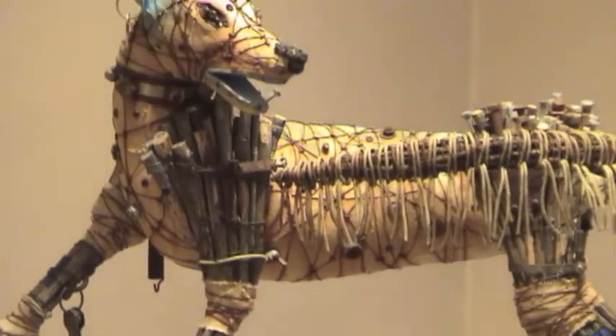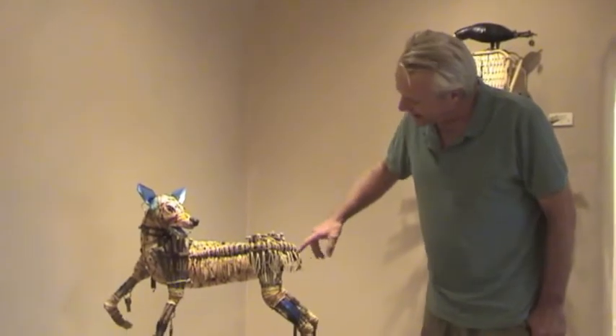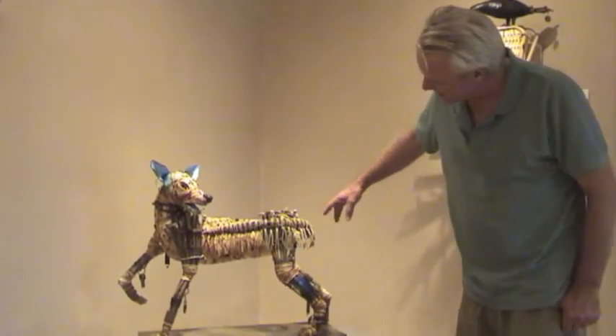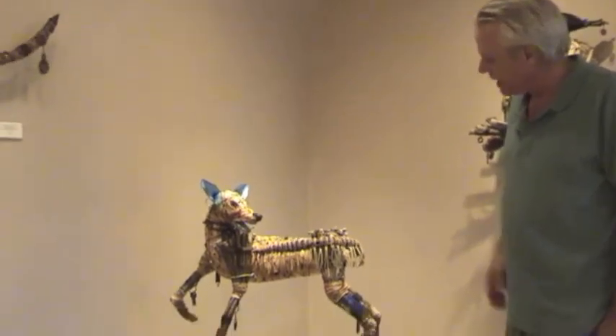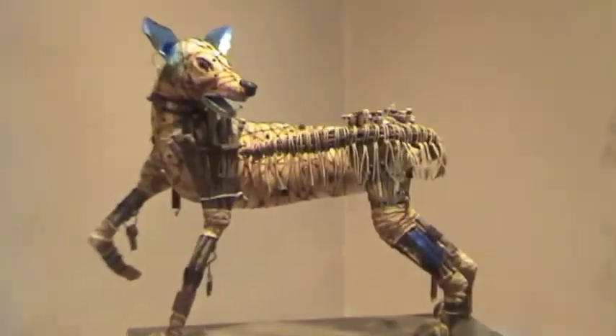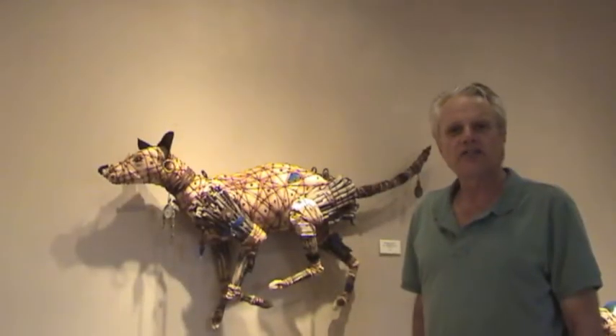But dogs, certainly, you know they're emotional. Highs and lows by the way they handle their tails. What I like about this tail right here is it's old electrical wiring that I got at Habitat for Humanity. And it becomes kind of the hair as he's chasing around his tail here.